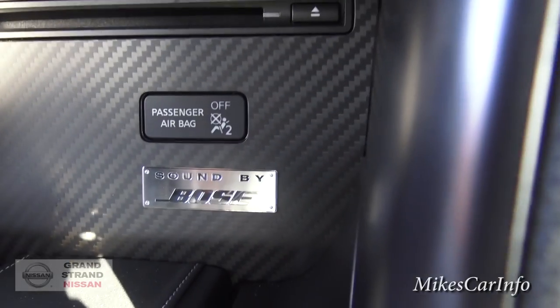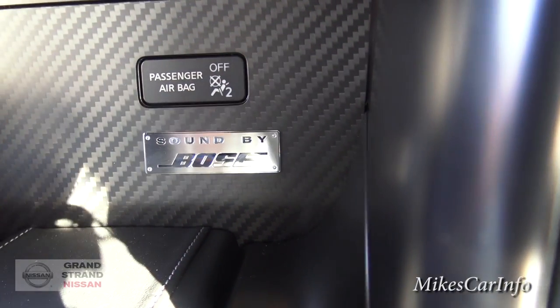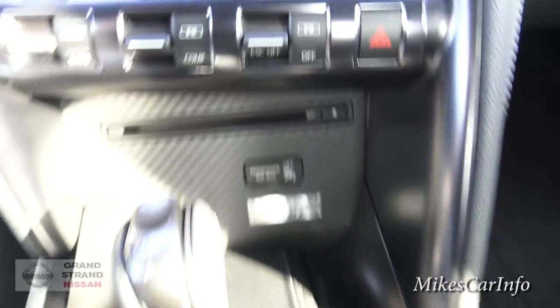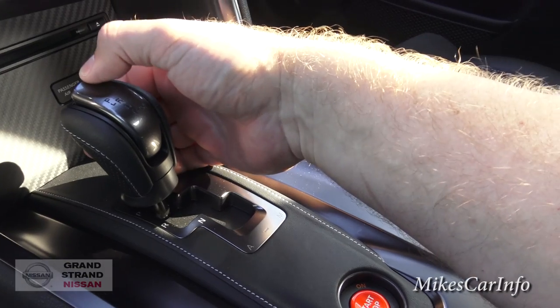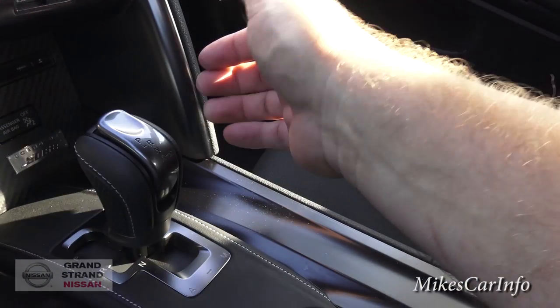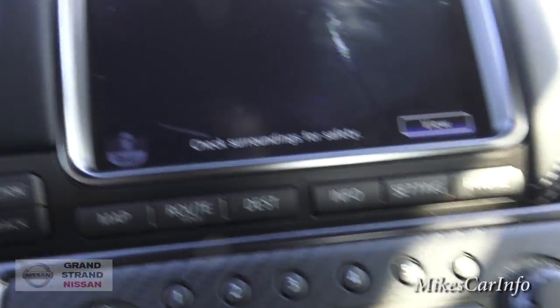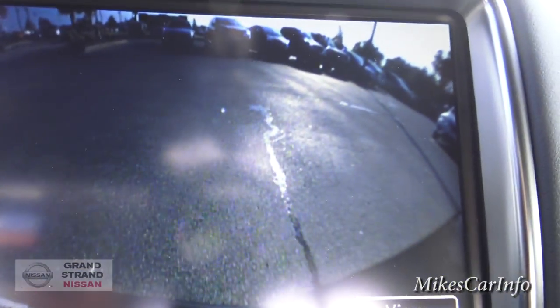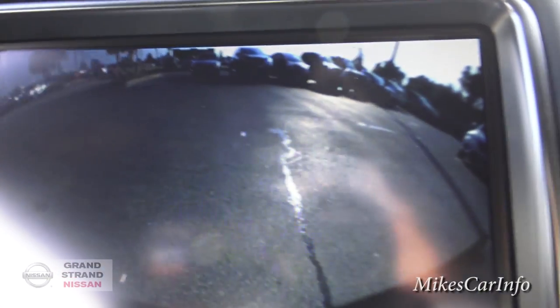There's your CD player, and you've got the Bose badge right there, which is pretty awesome. Here's your shifter — basically you push this down and go to reverse like that; you notice it snaps over to the right. When I put it in reverse, the backup camera pops up and you've got a nice wide-angle view to avoid hitting anything.